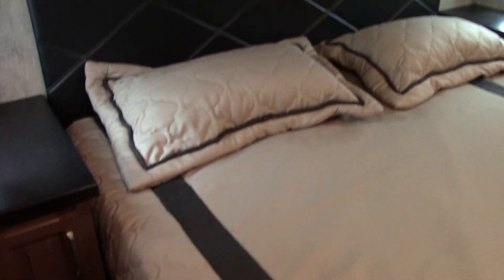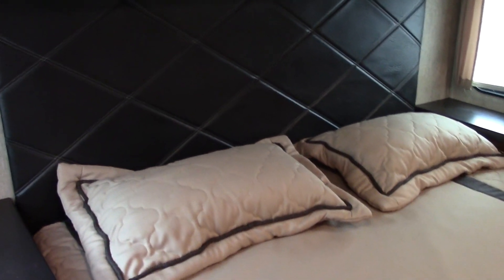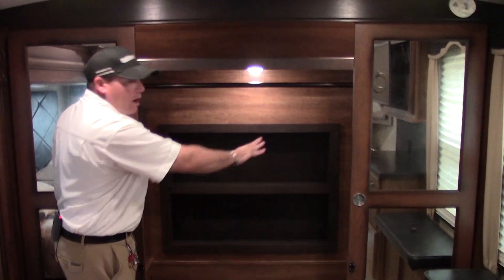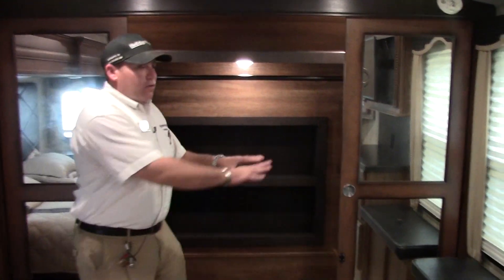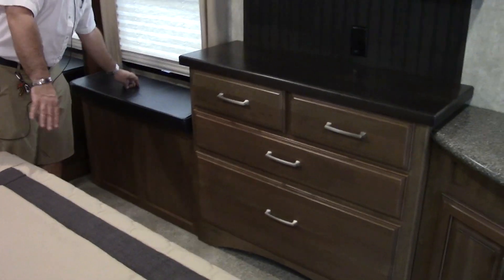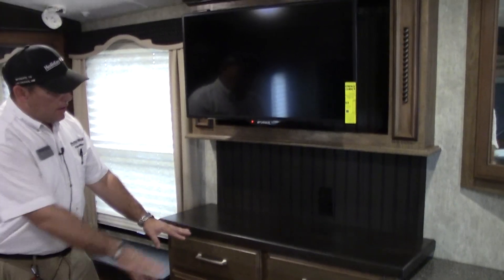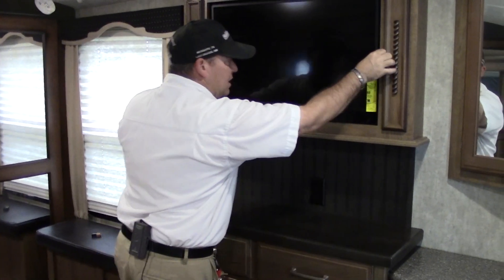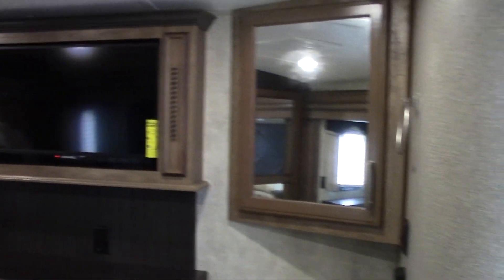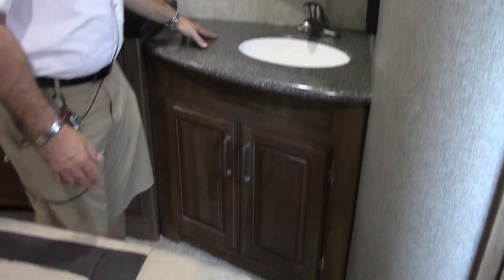As you come into the bedroom, there's a king size bed with nice looking nightstands on both sides. We do have a nice wardrobe closet, and washer and dryer prep on both sides. Great looking dresser set up, a hamper if you need it, and some storage underneath the bed with good shelves. You have a dedicated spot for your TV, all framed out, and an extra vanity — if she wants her own place to get ready, you have it right here.